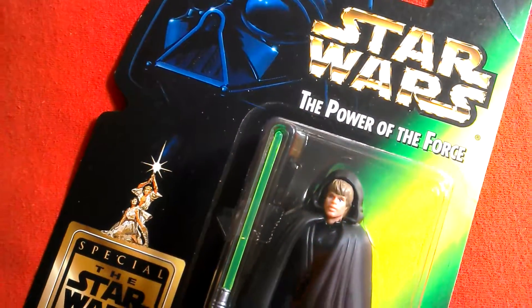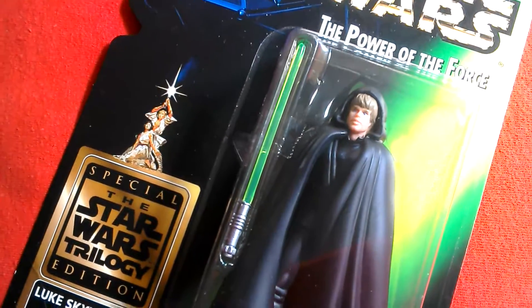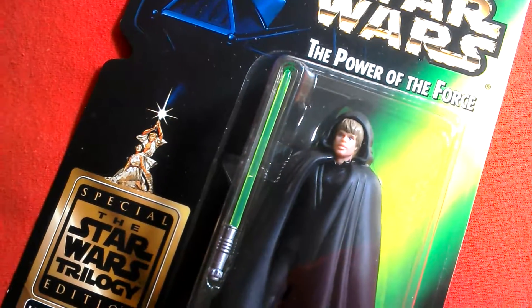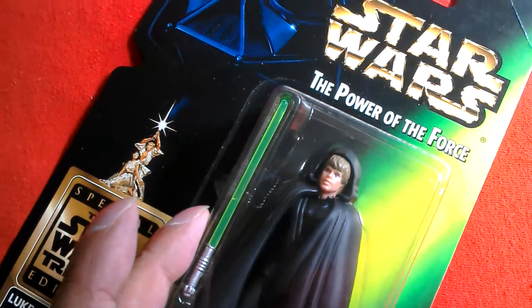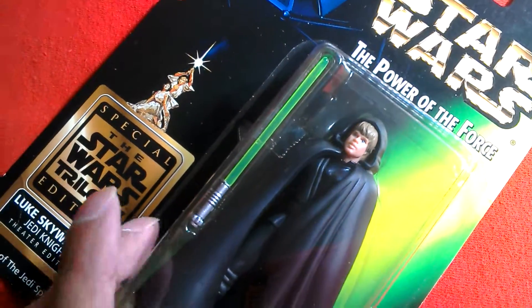Back in the day it was quite expensive, but now the prices have dropped. You can probably pick this up for about £20 to £30, or even less. In America you can probably get it for about £10 if you're patient and look for a low starting offer on eBay.